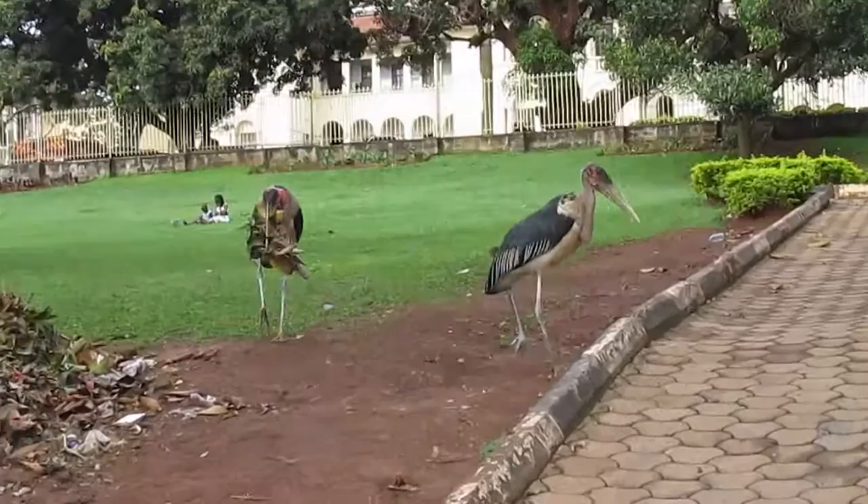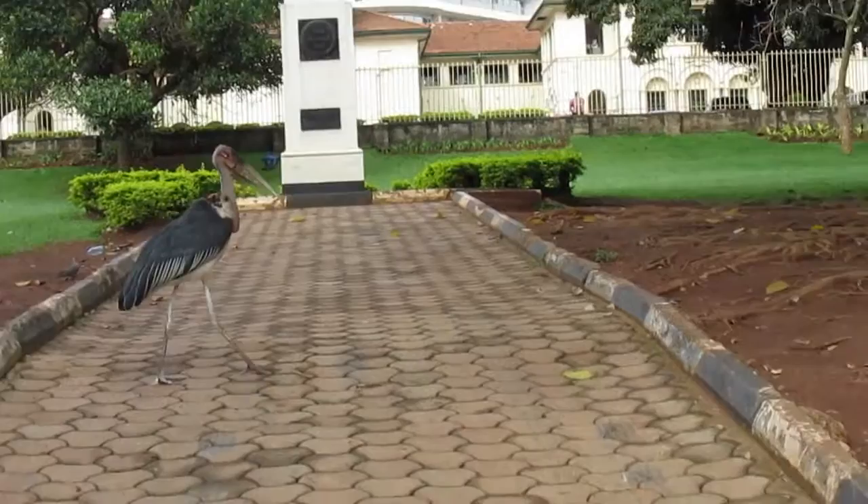These things are so big and they always fly overhead in Kampala. We don't have these in America — these belong in a zoo.